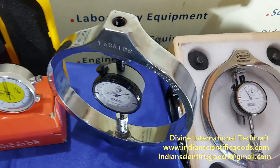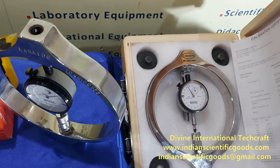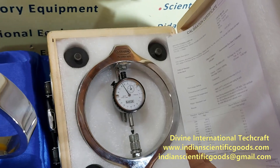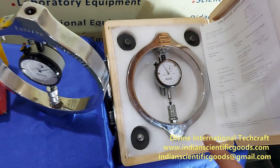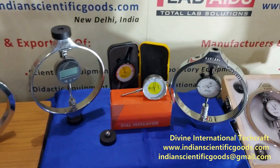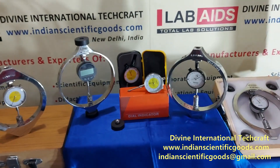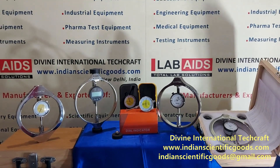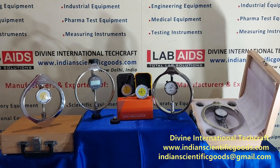Each ring is individually calibrated and supplied with a works calibration certificate and a carrying case. Calibration charts from standard laboratories are also available at extra cost. We await your inquiries and orders for these proving rings. Thank you.